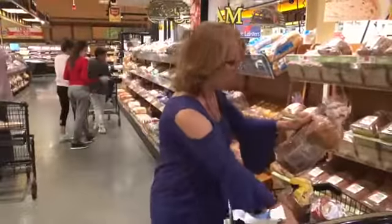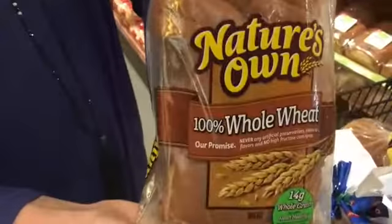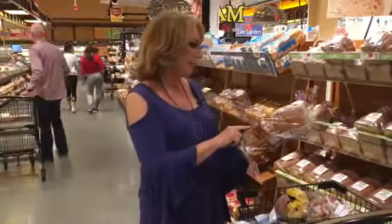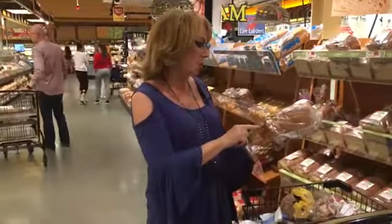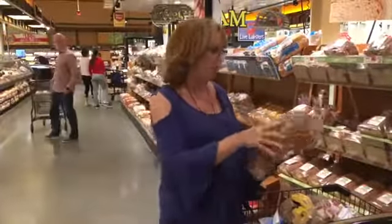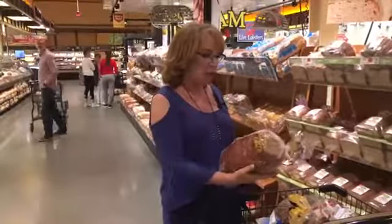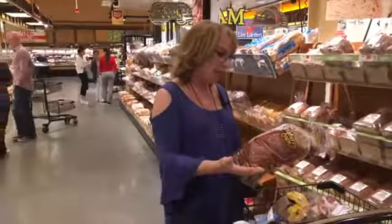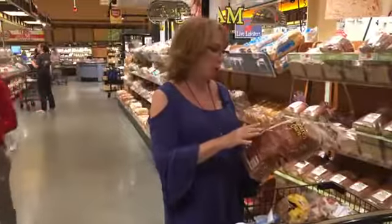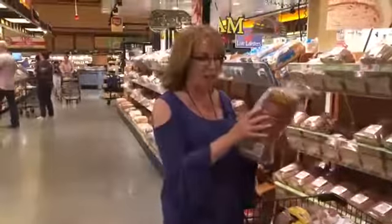Now the better choices. Here we have one that says '100% whole wheat' — great. It says never any artificial preservatives, colors, or flavors, and no high fructose corn syrup. Two thumbs up. The first ingredient says stone ground whole wheat flour, and if you look at the fiber content, it's 2 grams of fiber per slice. No artificial additives, no artificial preservatives, no high fructose corn syrup, no hydrogenated fats. This is a good choice.